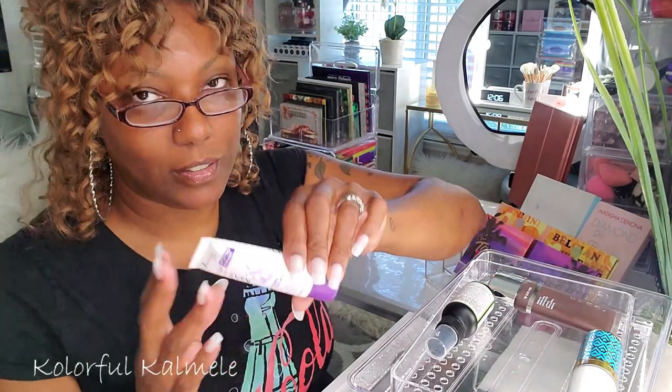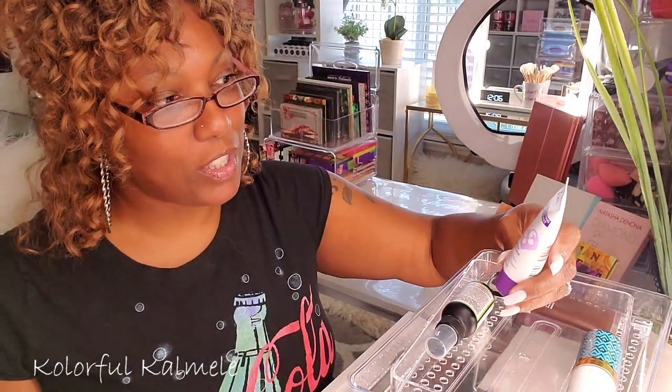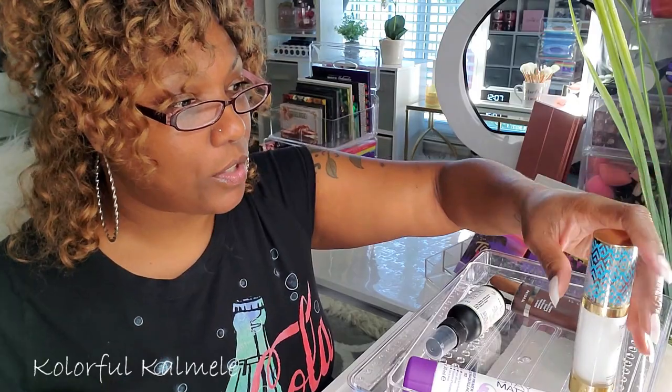I tried out this Rimmel Stay Matte Makeup Primer — it's supposed to be mattifying and I don't like it. I only used it one time and I didn't like it. But I'm going to keep it in here and use it again just to see if maybe it was the foundation or moisturizer I used that made me not like it. I need to try it a couple more times.